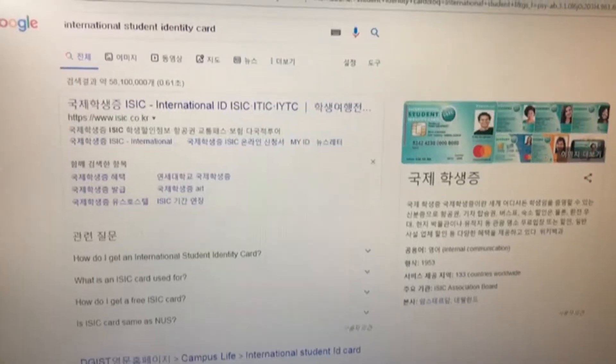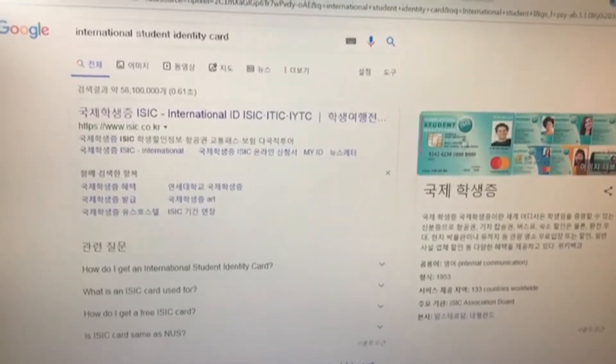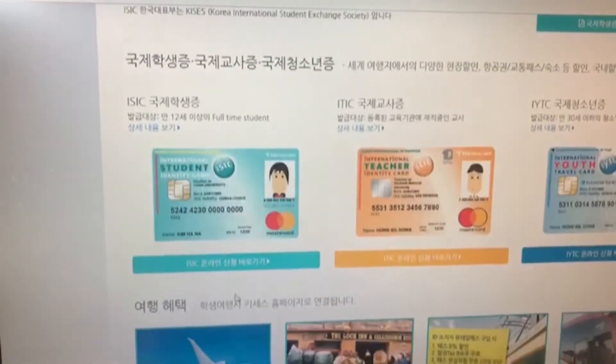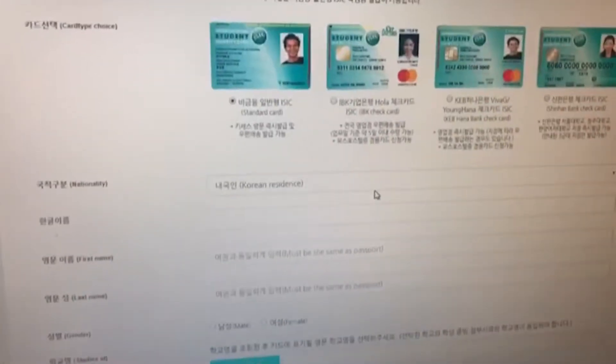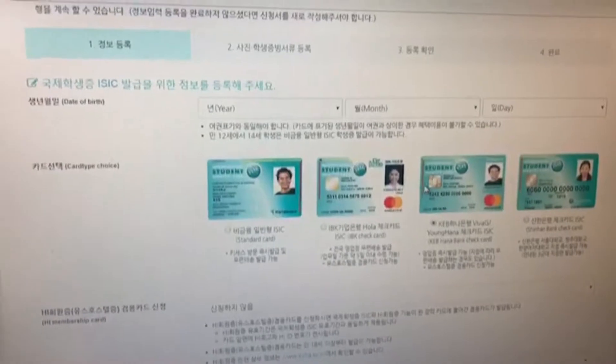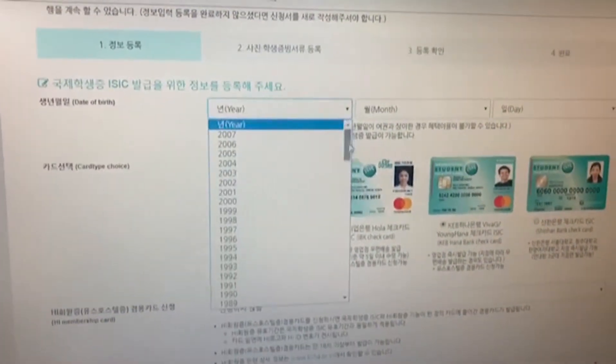The next thing I'm taking is my international student ID card. I'm not going to show mine here because it has all my personal information on it, but if you're in Korea you can Google 'international student ID card' or 국제학생증 in Korean, sign up for it online and pick it up at a bank near your house. I've heard you can get a lot of student discounts at museums and exhibitions, so don't forget to make one before you leave.